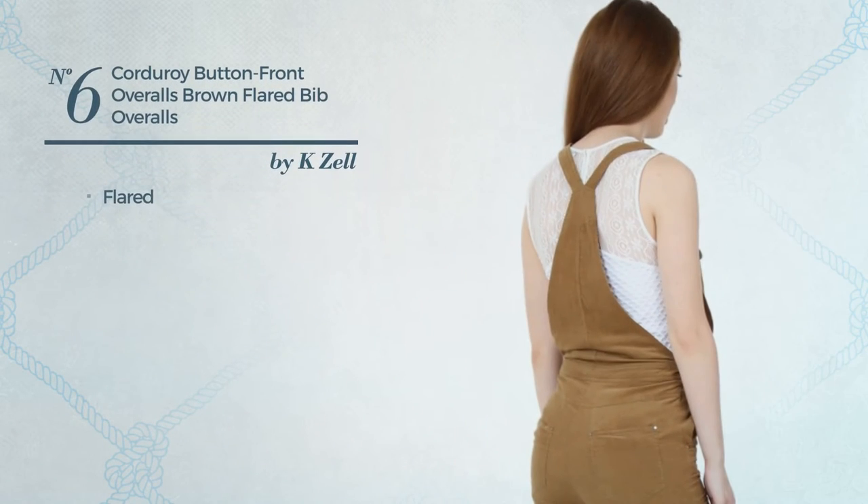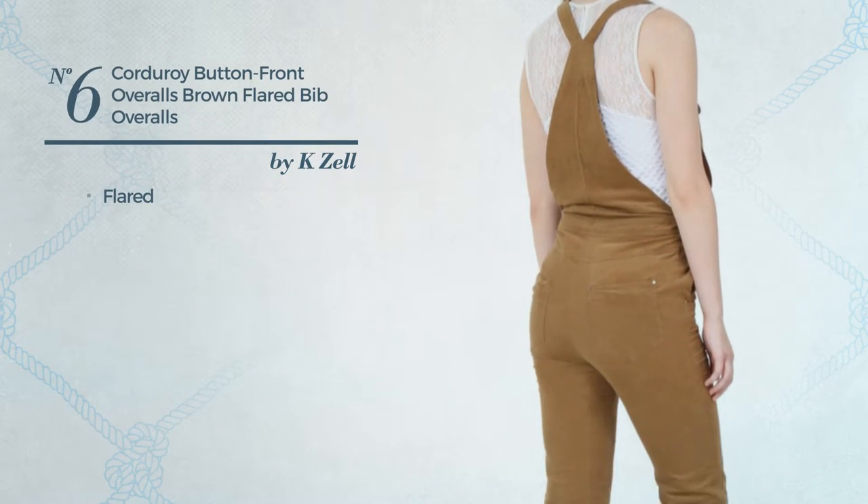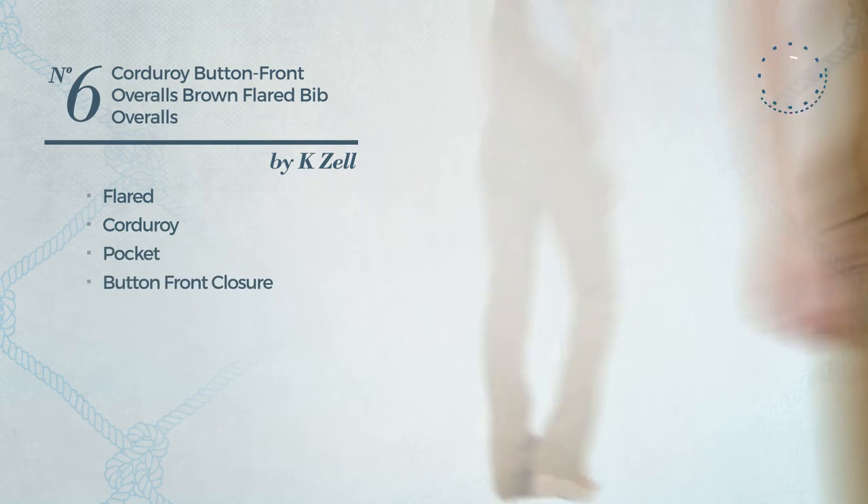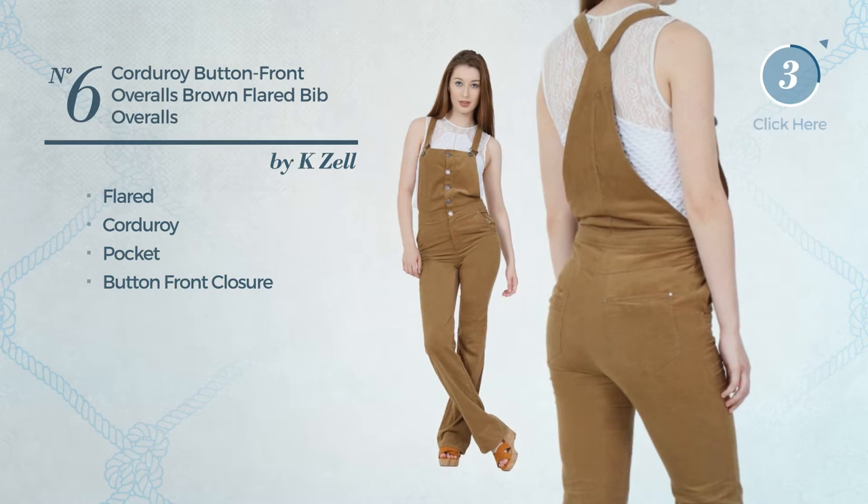Number 6: A Flared Overall, produced with lightweight corduroy. This overall includes a pocket and button front closure. Available solely in this color.